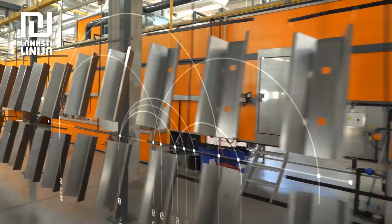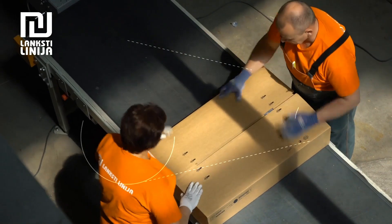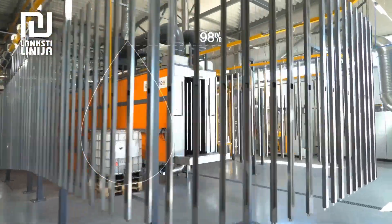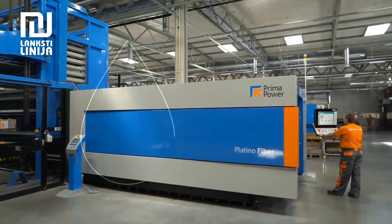We can produce a large batch of units as well as small orders — for example, five units. The great variety of our equipment allows us to produce without outsourcing. We use specialized mass production equipment for large batches.